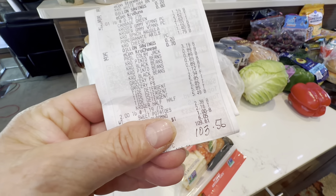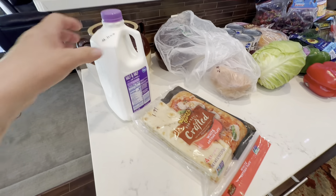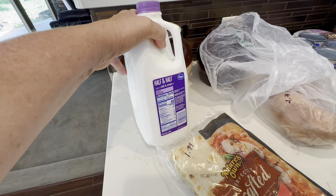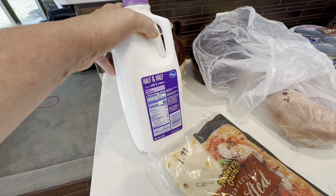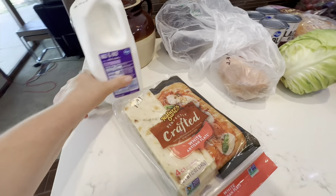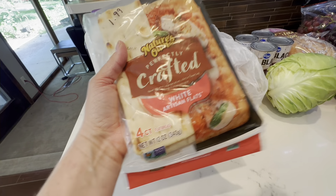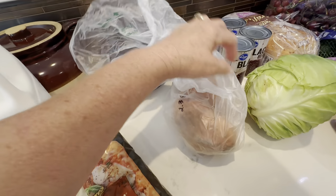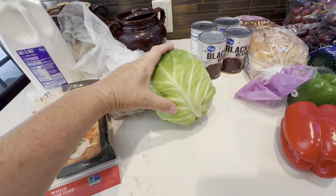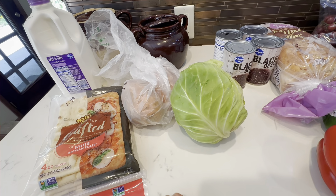I spent $103.56 pre-tax, and I'm going to go through what I got with you. I got some cream for $5.49. I don't buy milk because we don't use very much milk — I just water down half and half if I need milk. These were on sale so I thought I would try them, these perfectly crafted flats. Two sweet potatoes for $2.38. A cabbage for $1.59. Cabbage and sweet potato really give you a lot of bang for your buck.